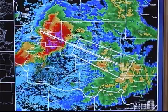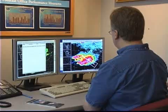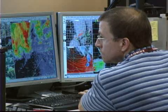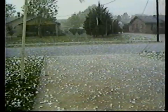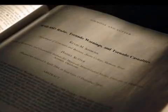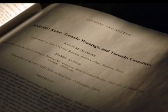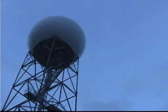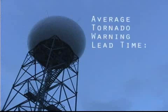Forecasters use the continuous, immediate weather information provided by radar to track storms and warn the public of dangerous weather. Radar allows forecasters to see all types of weather and provide advanced warning for thunderstorms, hail, tornadoes, hurricanes, wildfires, flash floods, snow, and freezing precipitation. A recent study proved Doppler radar helped reduce tornado deaths and injuries by nearly half nationwide. By using Doppler radar, forecasters have increased the average tornado warning lead time to nearly 13 minutes.